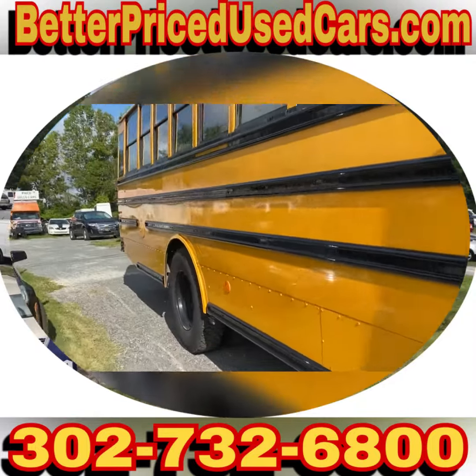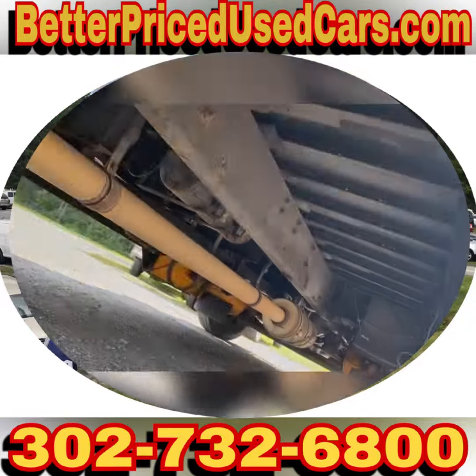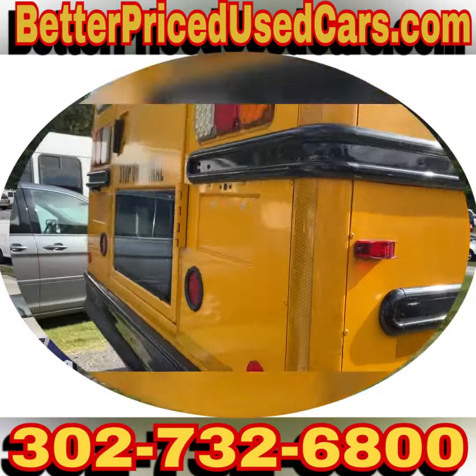It's clean, back tires are nice as well, it's not rusty. These are good looking buses.